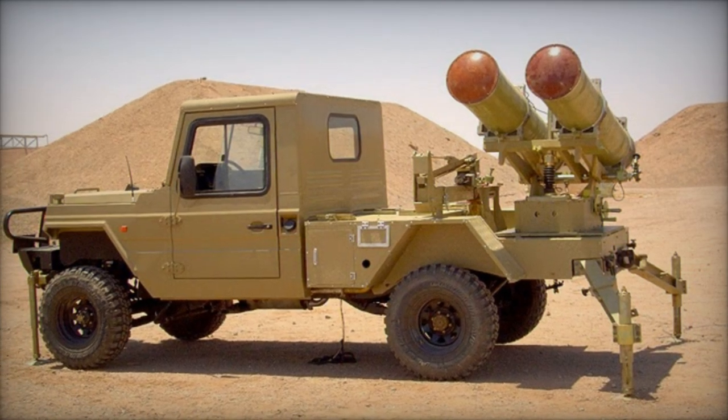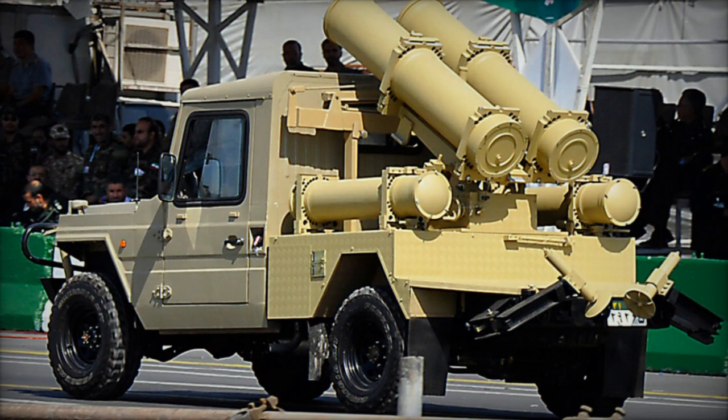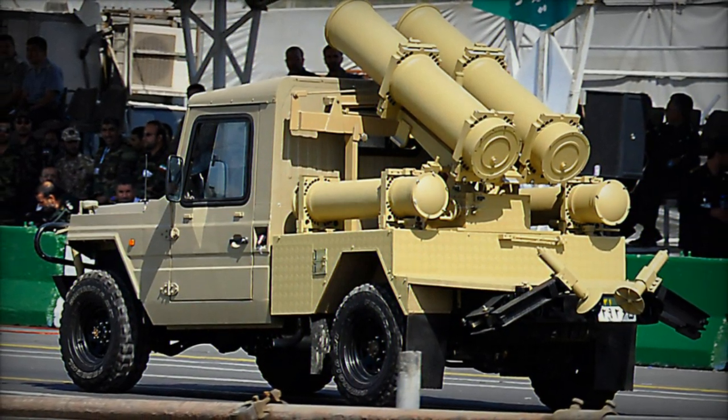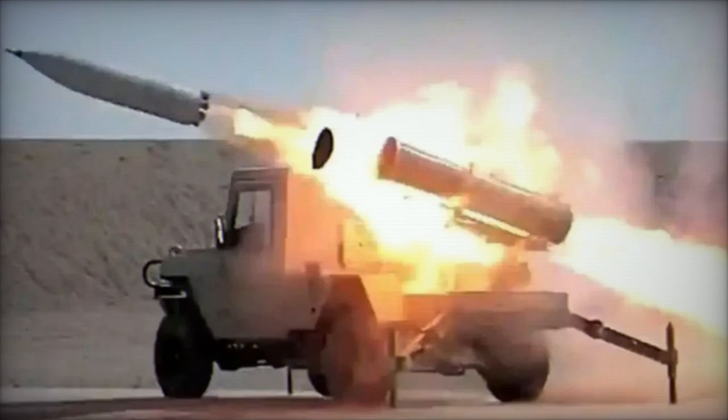Its warhead weight is 137 kilograms, utilizing a double-base solid propellant. Notably, the rocket offers ease of transportation, preparation, and use, compatible with conventional ground and sea equipment, and boasts a shelf life of up to 15 years under standard conditions.